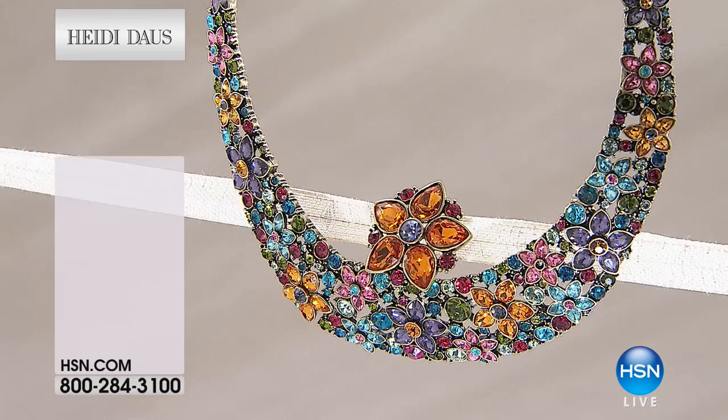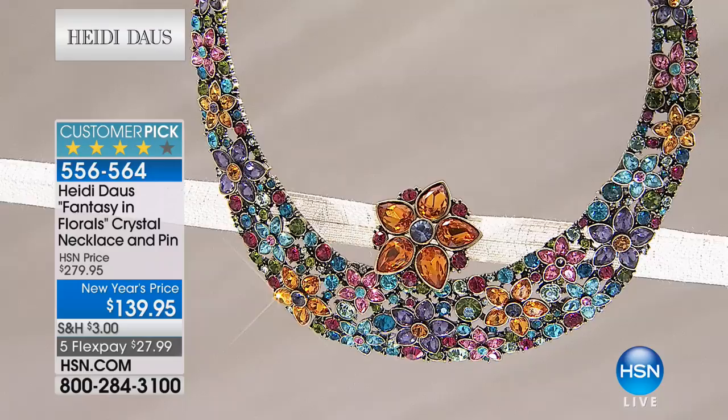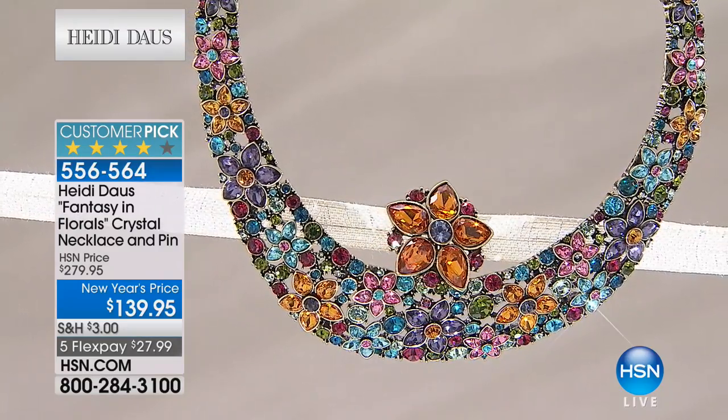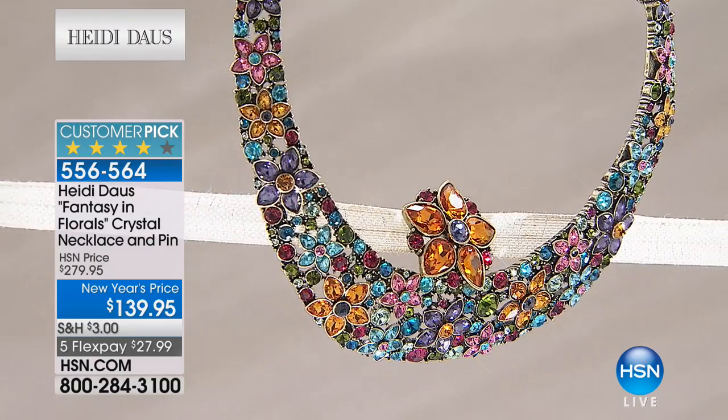Nurse suit necklaces that I always like to refer to — is that amazing? You can't buy a half a pin for $69. And you're getting the necklace as well as that beautiful brooch. $69 — girls, run to walk!